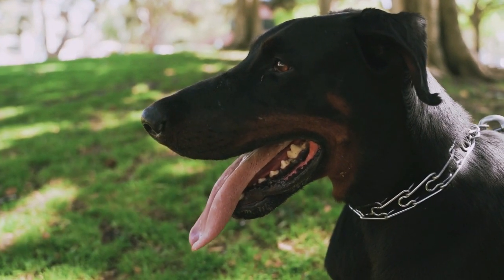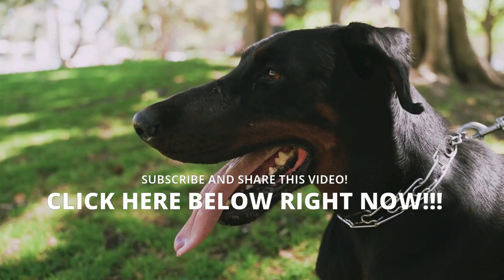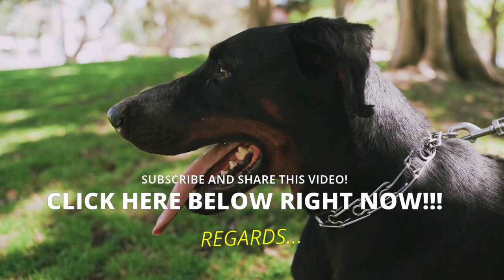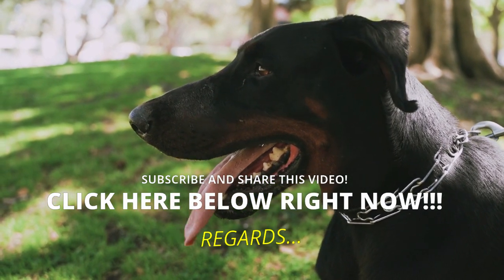It is a pleasure to inform you and help you. If you have not subscribed to the channel, you should do it now. Take care of yourself and your furry friend until the next video.